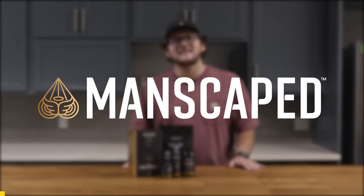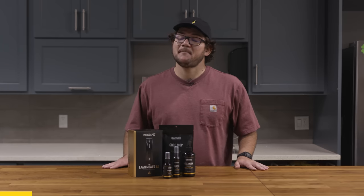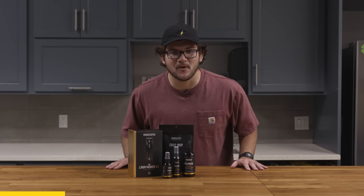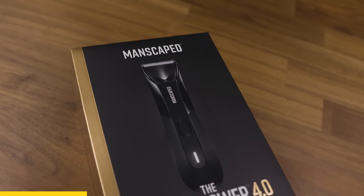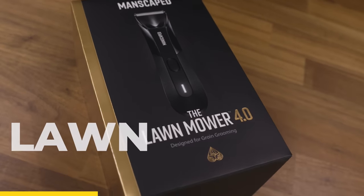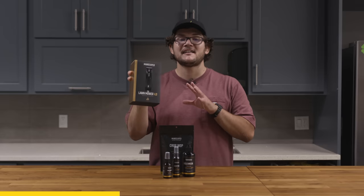Big thank you to our friends at Manscaped for sponsoring today's video. There's no doubt you've heard me talk about Manscaped and potentially other bodily things. I'm not even embarrassed anymore because I genuinely like my Manscaped products. They sent me the brand spankin' new Lawnmower 4.0 waterproof cordless trimmer, and honestly, this thing is rad.